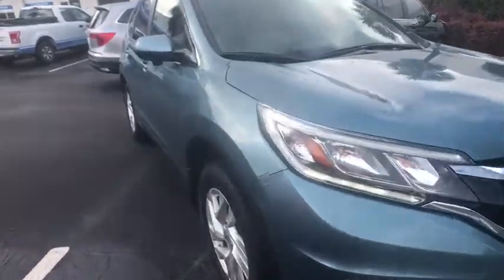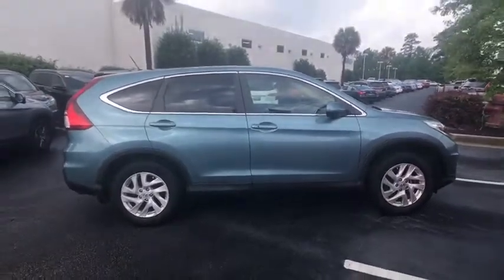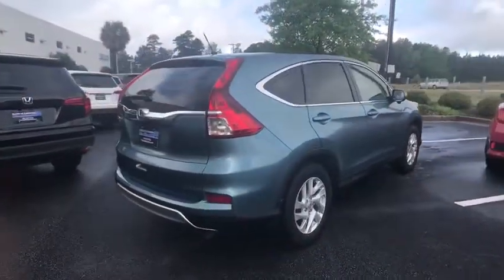The 2015 Honda CR-V. A top recommended vehicle because of its car-like driving manners, good value, cool technology, and comfy interior.